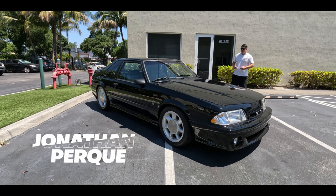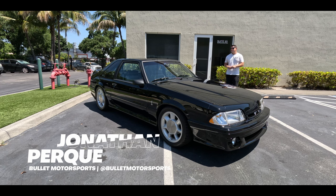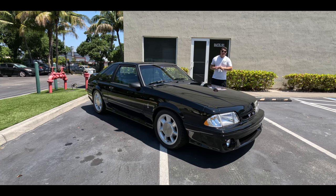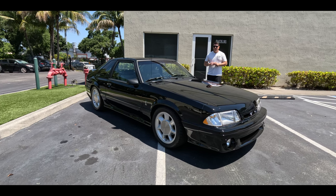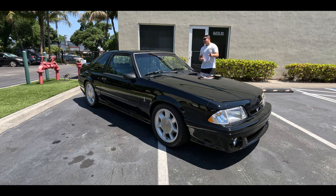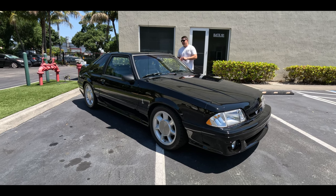Hey guys, it's Jonathan from Bullitt Motorsports. Right next to me, we have one of my favorite cars — a Ford Mustang. This is a 1993 Ford Cobra. They produced 4,993 of these, and in this combination — black, the UA code with the gray leather interior — they produced 1,079.